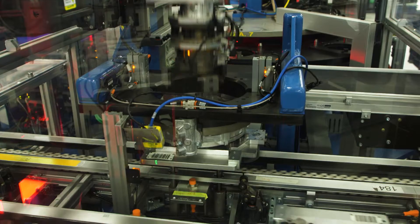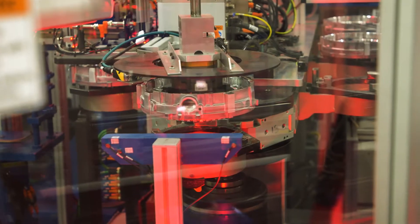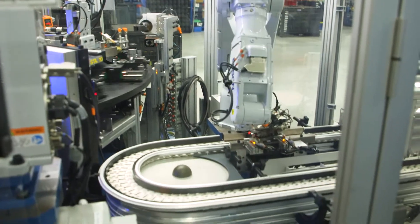Today we are producing three of these controllable clutches for Honda, Ford, and GM. It is used in their new 8, 9, and 10 speed transmissions. As it ramps up to full volume, it'll be over 2.8 million assemblies per year around the world — including the US, Mexico, Canada, Japan, Korea, and China.